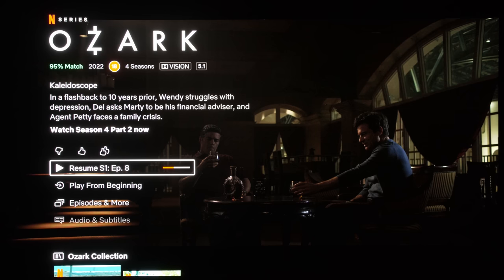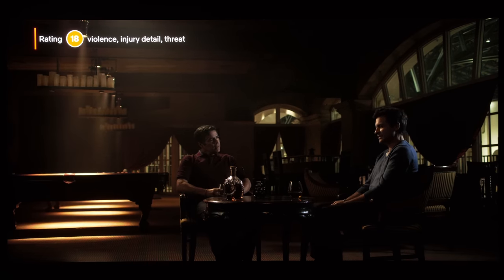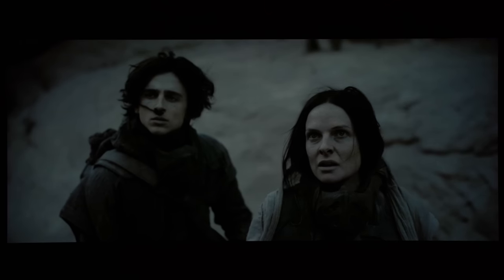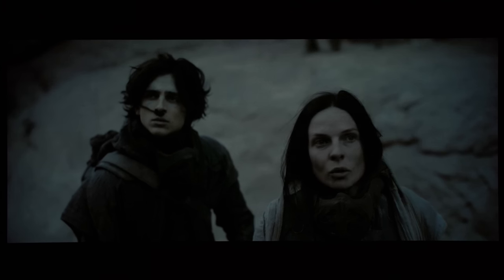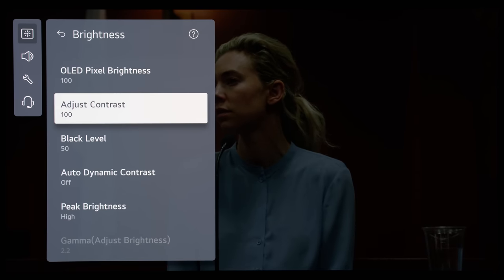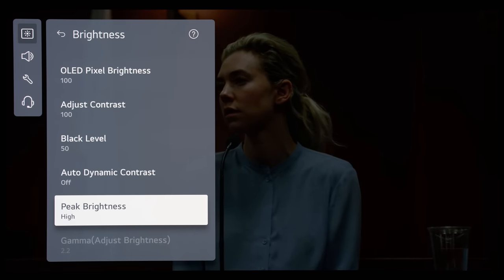Some of the more notorious HDR or Dolby Vision titles that will trigger such an anomaly include numerous scenes in Ozark on Netflix, this low-light sequence from 1917, or Dune Part 1, which is again not the brightest of movies. Note that this undesirable auto-dimming behaviour usually happens in HDR or Dolby Vision mode instead of SDR, because the combination of maxed-out OLED light and peak brightness settings seems to make the dimming algorithm more aggressive.